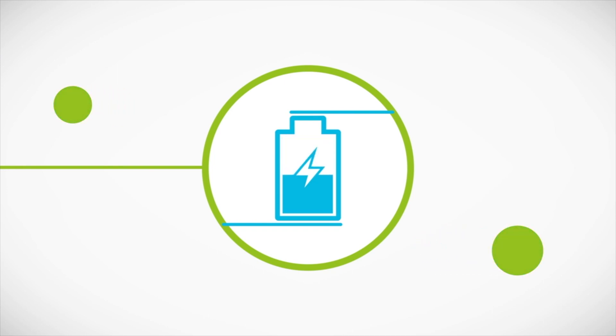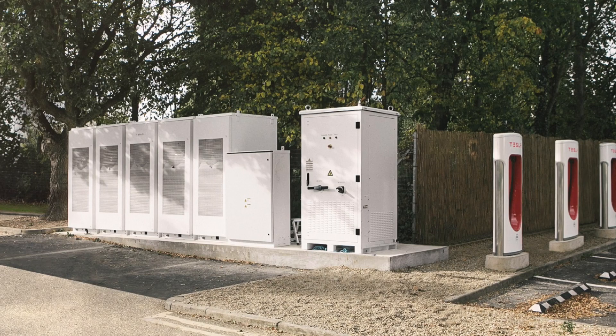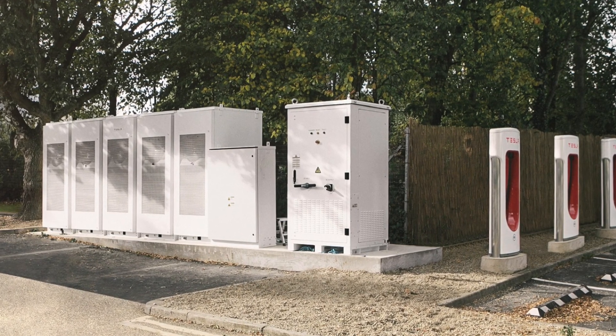This stationary storage located next to a fast EV charging station is actually the first of its kind in the world. In the future, Open Energy hope to repeat this blueprint with multiple other stationary storage assets next to EV charging stations.